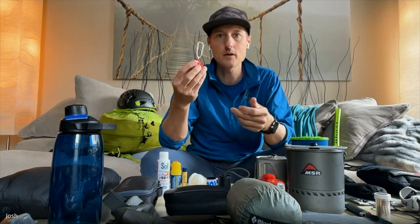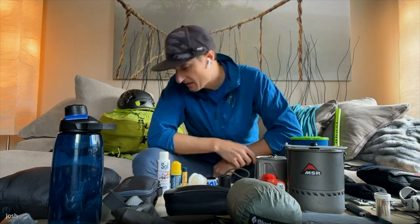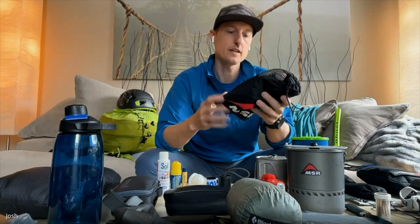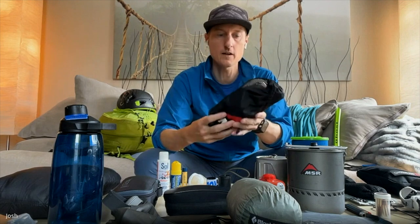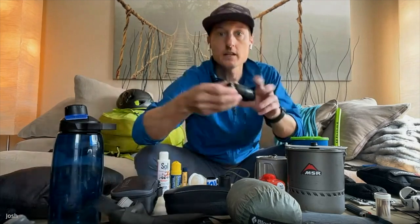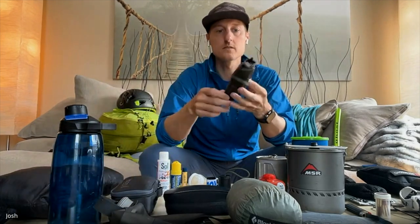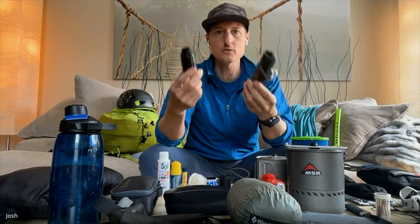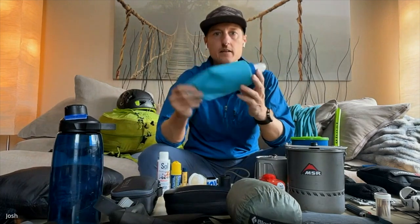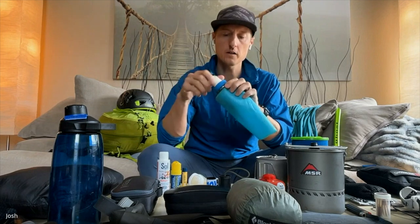For hydration, a regular pump filter like the MSR filter removes absolutely everything — that's more appropriate if traveling in South America and unsure about water quality. In North America, especially in the mountains, you don't need that level of protection. A Sawyer with a soft bottle works great, especially for trail running because it's so small and light. My favorite is the Katadyn BeFree, which has a wider opening, making it easier to fill.